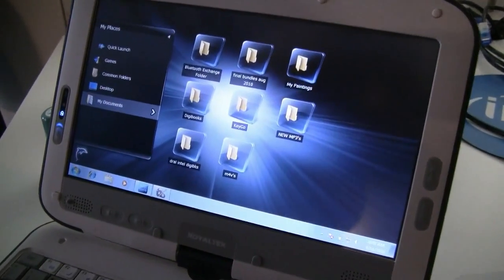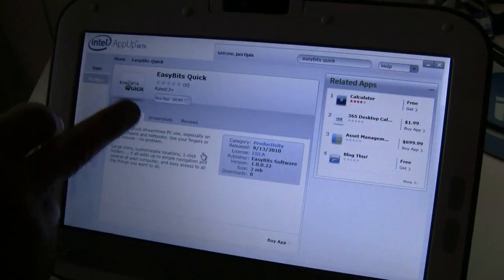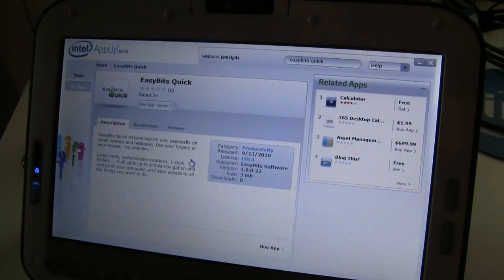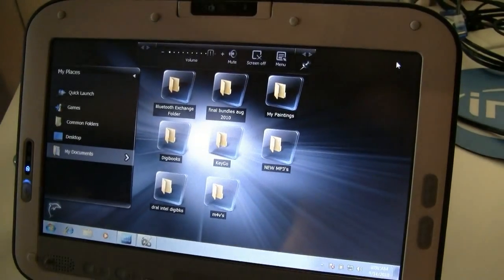With APPA right now, which is kind of cool, we have a version of this. I can't download and get it on this machine, but it's EasyBitsQuick — a version of Blue Dolphin. So that's going to be kind of cool when it's actually available.